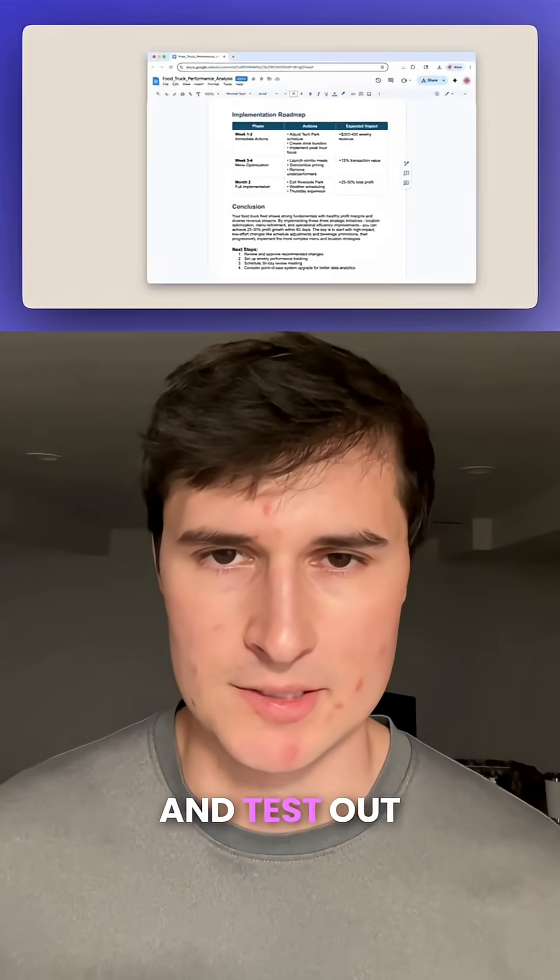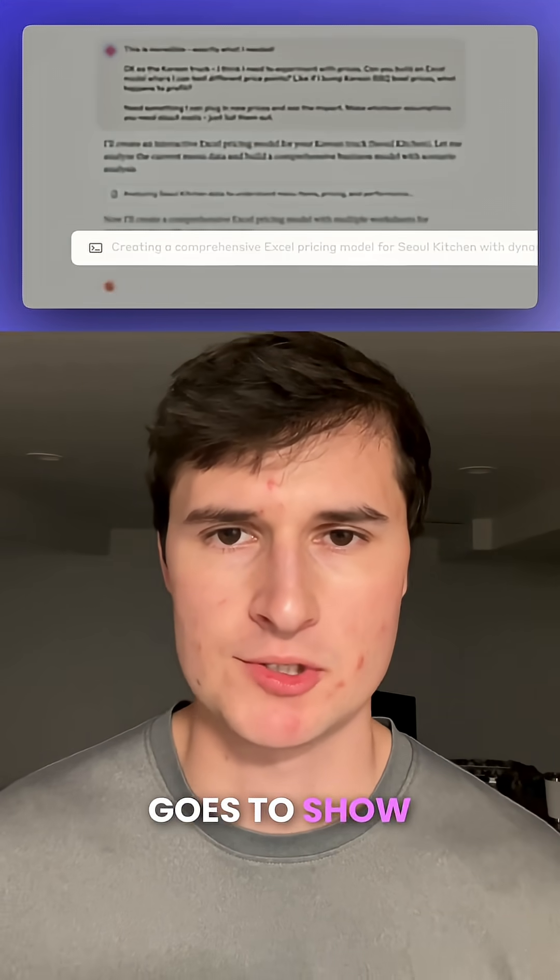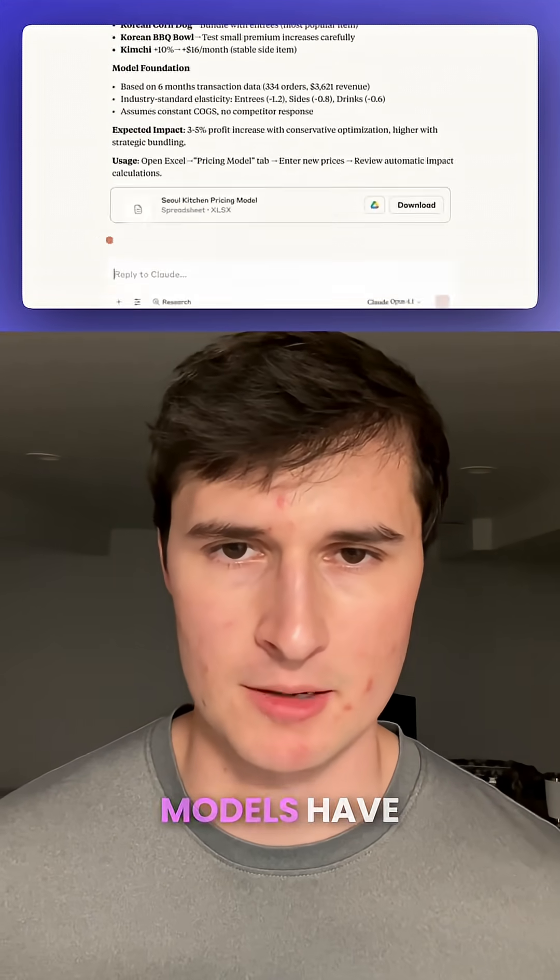It can also go the other way — testing out different price points that the user wanted and creating an Excel file for that. This just goes to show how powerful these AI models have become.